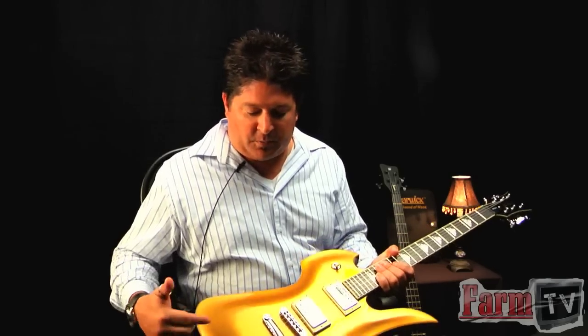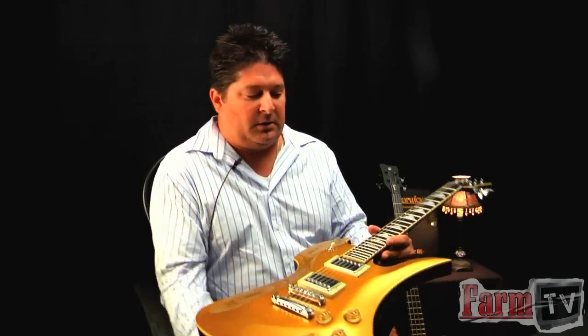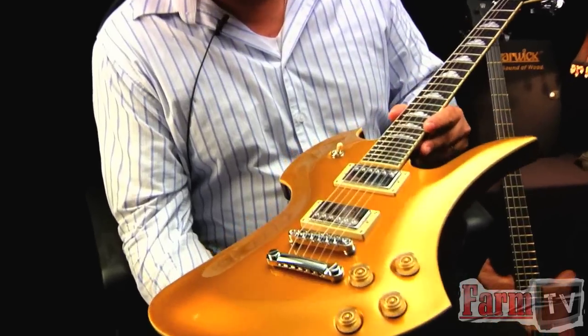Full half-inch maple cap with the bullion gold finish. I don't know if you can get a close up on that, but that's a real nice metallic finish.